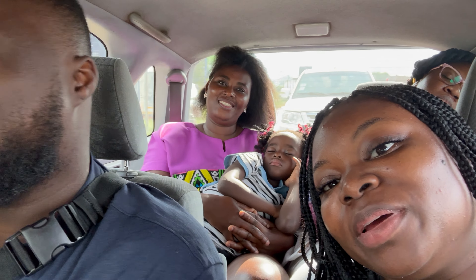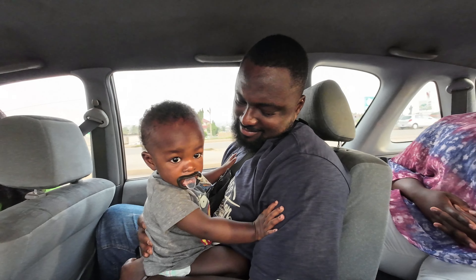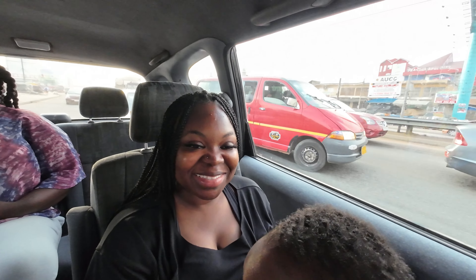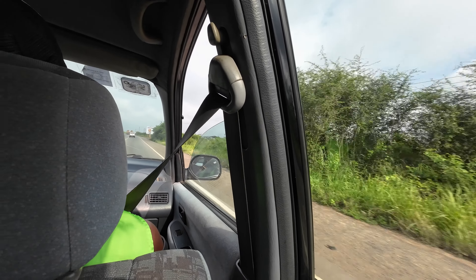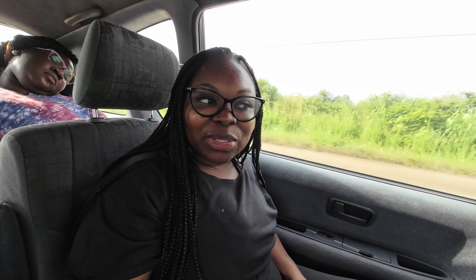I'm going to Kakum National Park, Cape Coast. I see all this stuff on YouTube, so now that we're actually being able to go and experience this on our own, this is really cool.